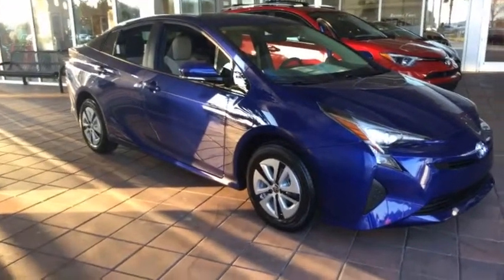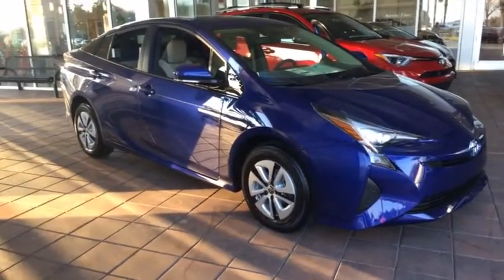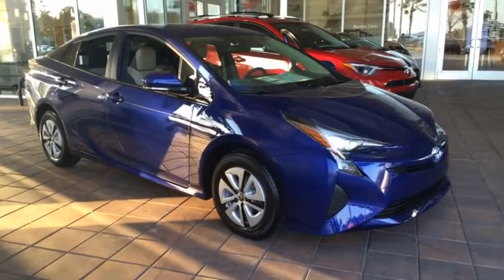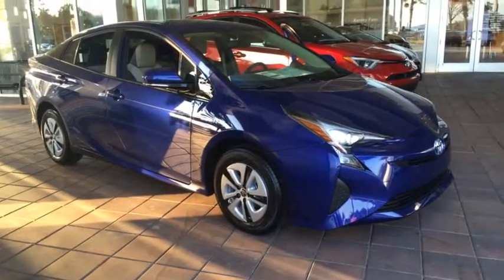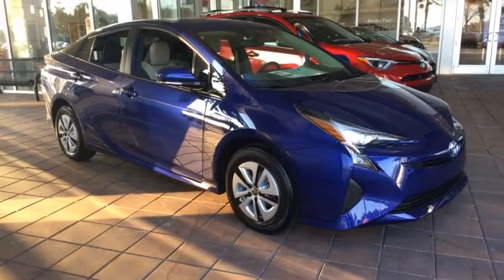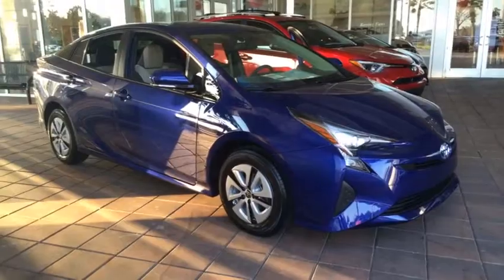Hey guys, this is Leanna over here at Wesley Chapel Toyota. Just wanted to do a quick video of the new 2016 all-new redesigned Prius hybrid vehicle. This one right here is the Two Eco trim level.